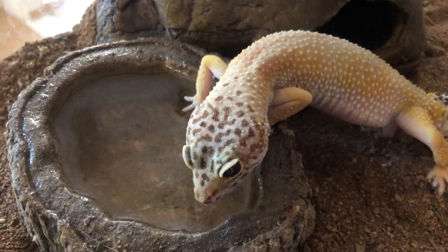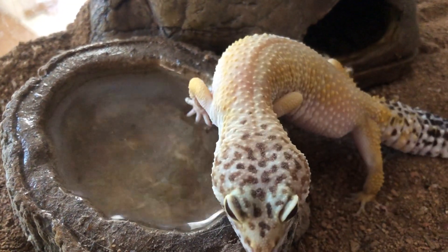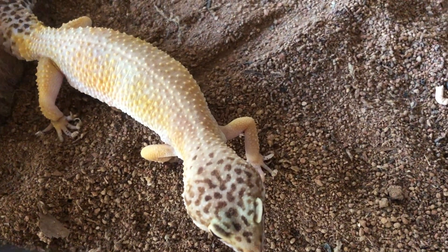Leopard geckos cannot climb up smooth surfaces like most geckos can. This is because they do not have toe pads. Instead, they have little claws at the end of their toes.